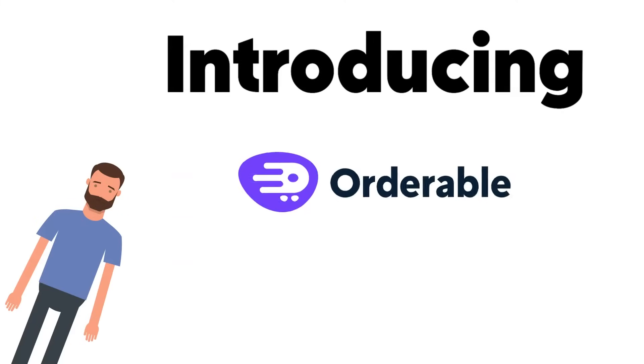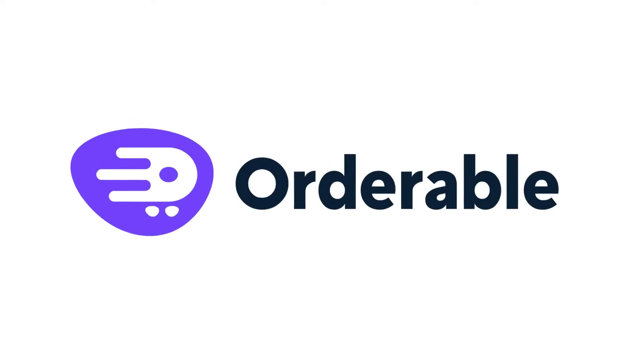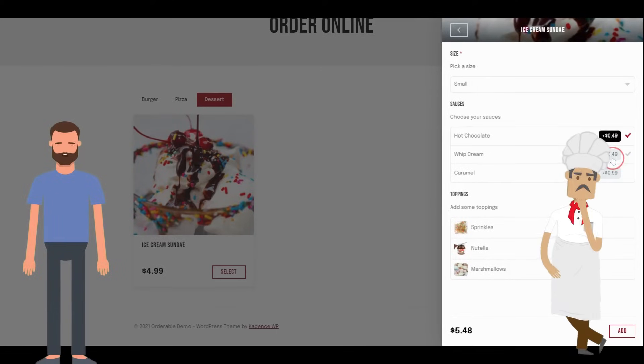Introducing Orderable, a brand new online ordering solution for WordPress. Orderable allows restaurants and other local businesses to easily add a robust online ordering system to their WordPress website.